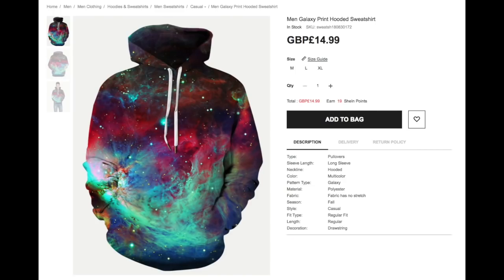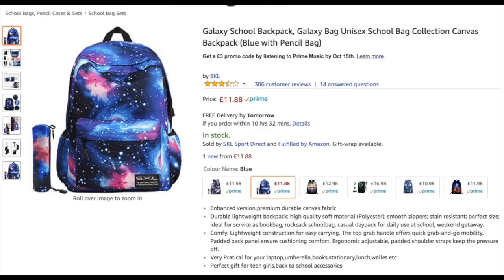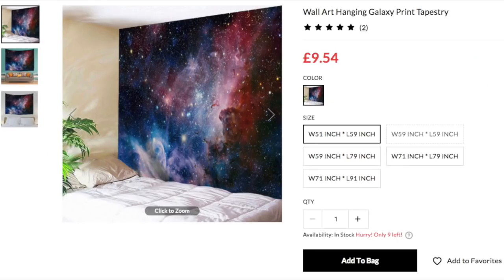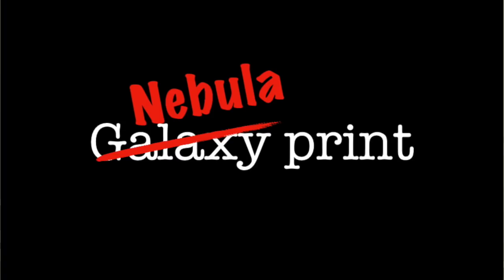So you may have seen this kind of stuff around — it's like a printed fabric that you can get: galaxy leggings, galaxy backpacks. I've seen people do like wall and floor galaxy stickers as well. The reason I want to talk about this is because it shouldn't be called galaxy print. It should be called nebula print.